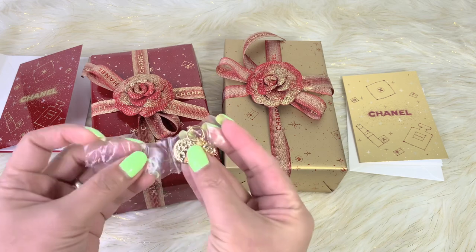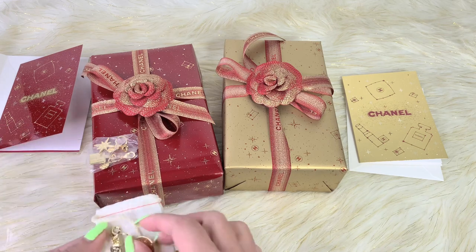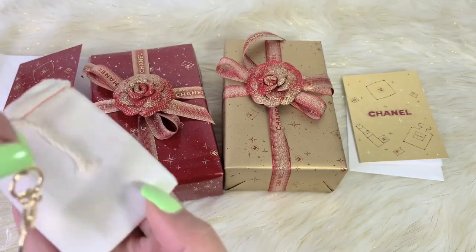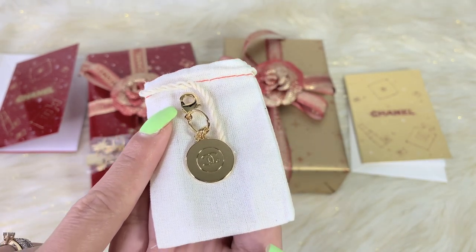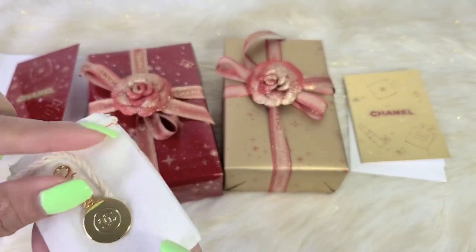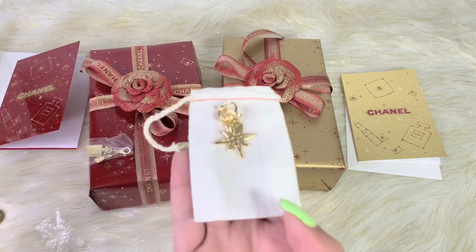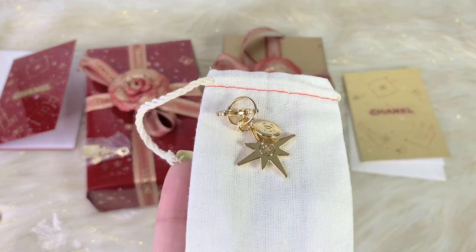I haven't really opened this charm — I think this is the cutest charm I've seen. So that's how it looks right there. You can easily just attach this to your purse or use it as a key charm. This is the first charm. And then I also got a star charm right here — and here's the back of it.